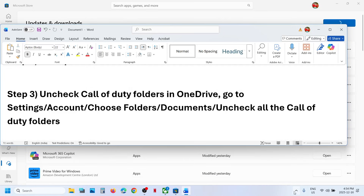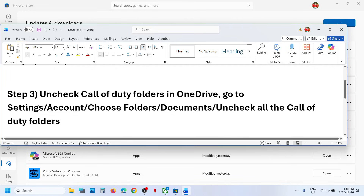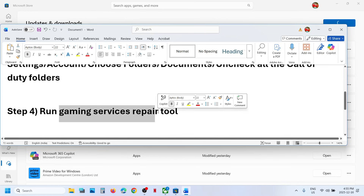The next step is to uncheck Call of Duty folders in OneDrive. If you're using OneDrive — it is sometimes hidden — right-click on OneDrive and go to Settings. Go to Account, choose folder, then go to Documents and uncheck all the Call of Duty folders from OneDrive. Then relaunch the game.